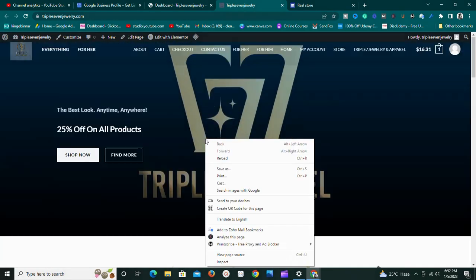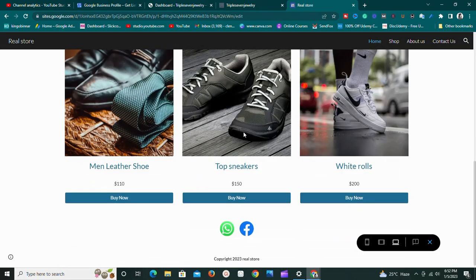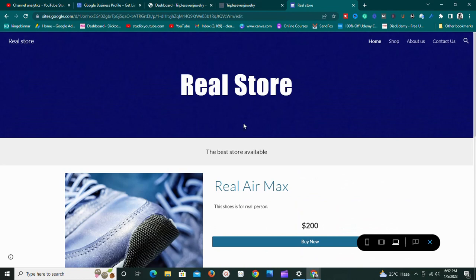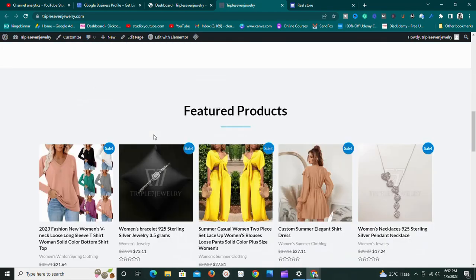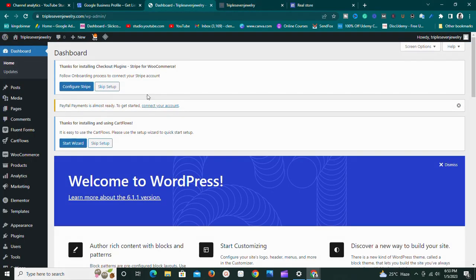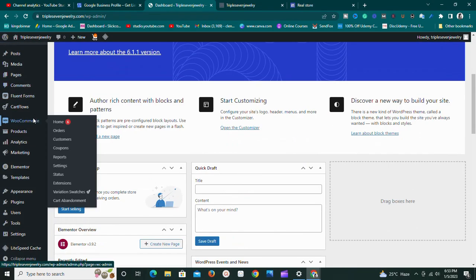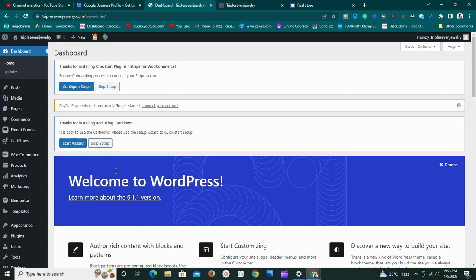One major difference: with a WordPress website you have total control. You can see the dashboard of WordPress right here. You can add whatever plugin you want — there are no limitations. As long as there's a plugin for it, you can do it.